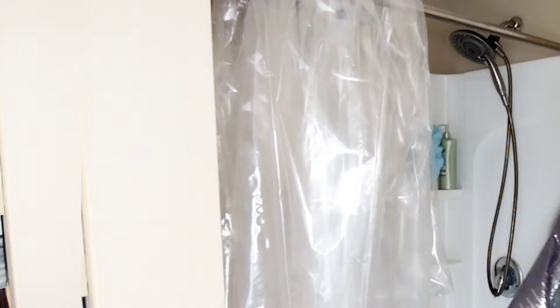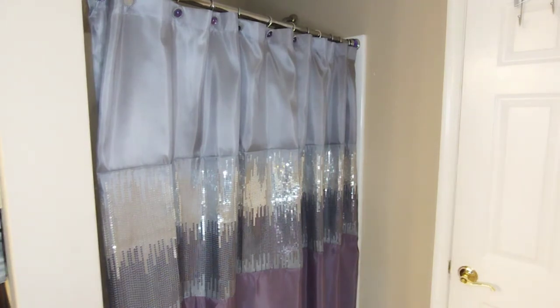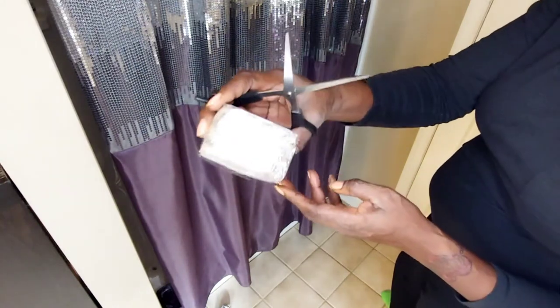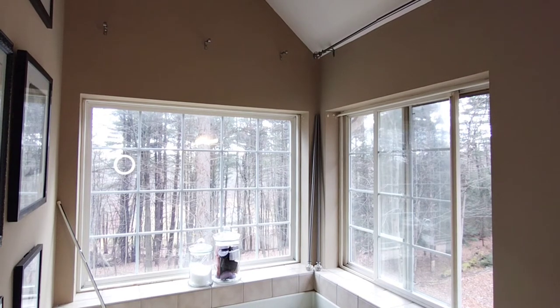Today I'm giving my master bath a little zhuzh — yes honey, tell me that that is not gorgeous! My wife's favorite black soap, and this I picked up at TJ Maxx for $7.99. I bought the same curtains and I just moved around a few accessories, so I'm going to get the curtains put up next.